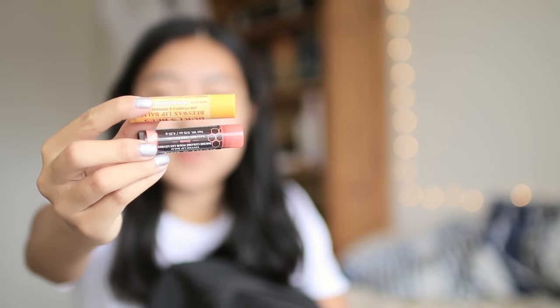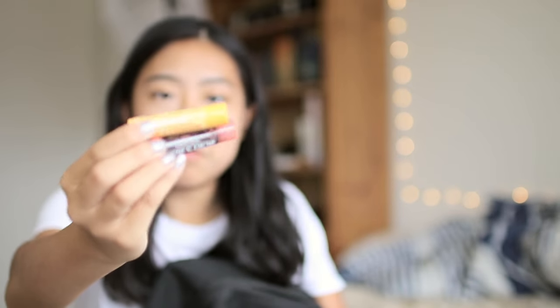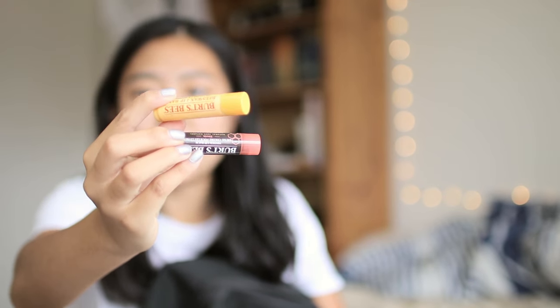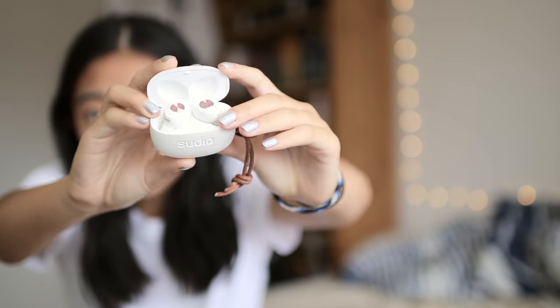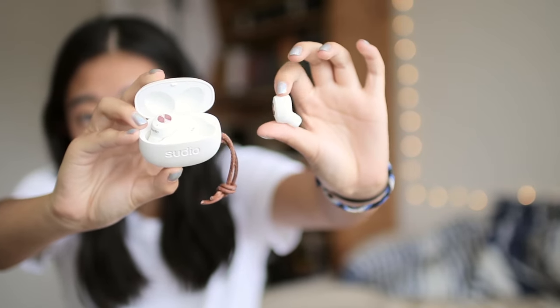I also have two different lip balms — I just use a lot of lip balm because my lips are always dry. I have a regular original beeswax lip balm and a tinted one in a peachy coral-y color. And the last thing in here are my wireless earbuds from Sudio. I mostly use these when I'm biking to and from school, since the wires don't get tangled up in my helmet.